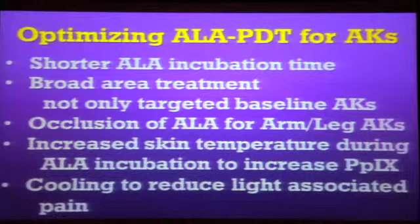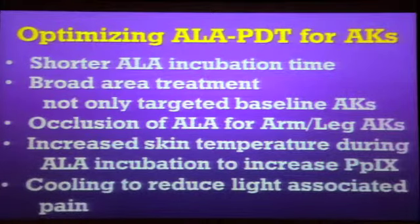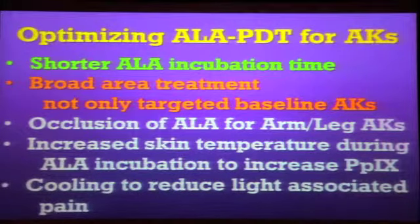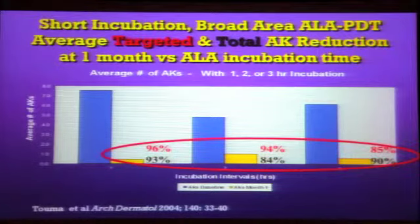So how can we make PDT better? That was all the FDA way to do it. One way may be a shorter incubation than 18 hours, and also it would be nice to use it as a field therapy over a broad area rather than for targeted lesions. Here's a study that treated patients for either one hour, two hours, or three hours with the ALA and then gave them the light, treating the whole face rather than just targeted lesions. Over 90% of the AKs on the face went away, and it didn't matter if it was only one-hour, two-hour, or three-hour treatment. You've just knocked down the treatment time by 17 hours. You can do it in one hour — again, off FDA labeling.